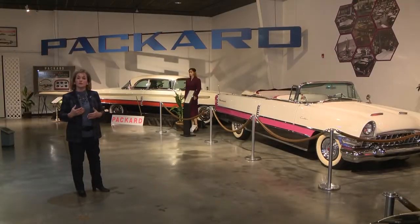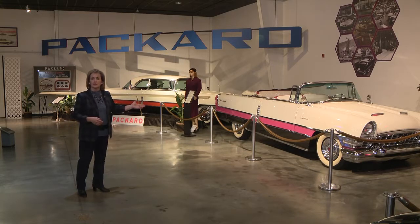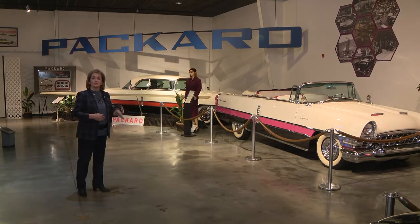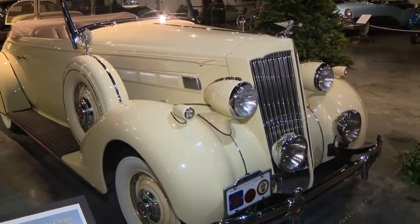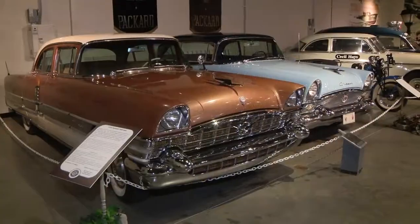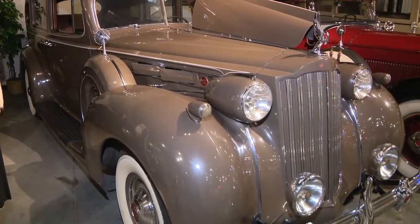One of the most important cars in our collection is this one on display here, owned by billionaire Howard Hughes, who bought it for his then-fiancée, actress Jean Peters. The National Packard Museum has dozens of amazing automobiles on display, spanning from 1900 to the 1950s.